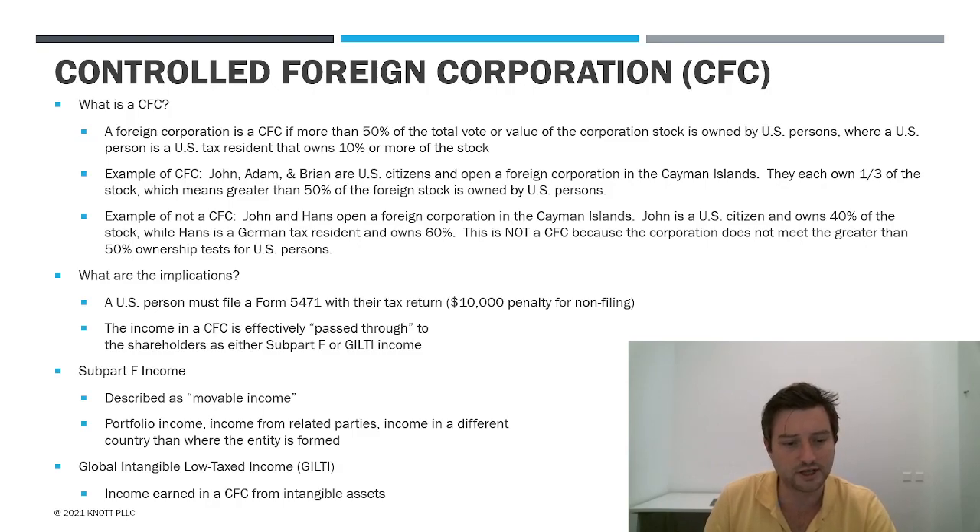GILTI — Global Intangible Low-Taxed Income — was added as part of the tax reform under the TCJA passed in 2017. GILTI was designed to capture what subpart F income didn't. There were a lot of big companies that would get around the CFC rules or avoid all the subpart F income inclusions, so you'd still have a CFC but no income inclusion. Tax reform said there's too much of this going around, making it even more difficult to defer offshore earnings. GILTI in effect tries to tax what would be intangible assets — a lot of intellectual property stored in foreign companies. So if you find yourself escaping subpart F, you're probably going to get roped in under the GILTI regime.